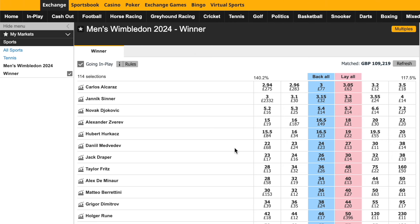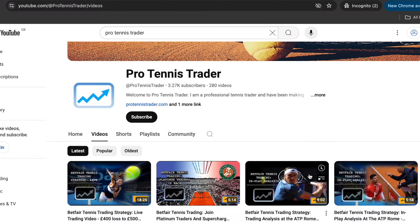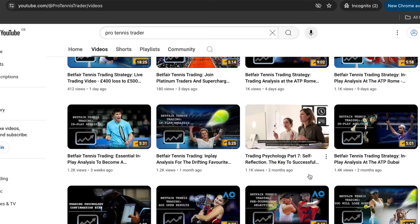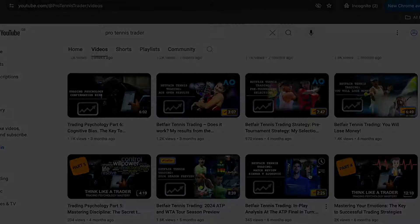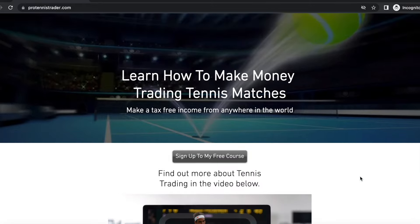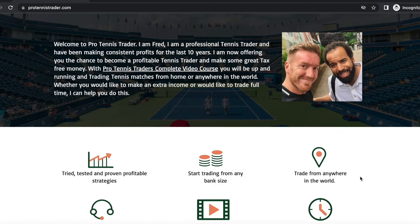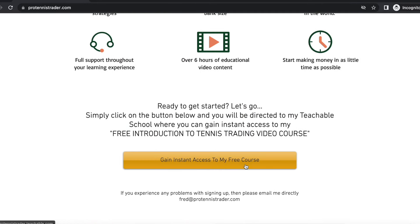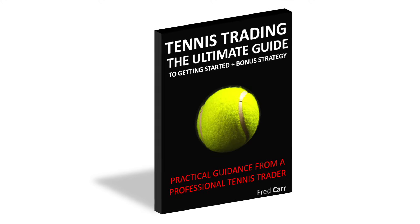In the meantime, have a great tournament and hopefully see you in Platinum Traders. If you found this video useful, please do check out my YouTube channel for loads more videos and subscribe to be notified of when I upload new videos. And if you'd like to become a successful tennis trader, you can start your journey by enrolling on my free video course, An Introduction into Tennis Trading at protennistrader.com. You can also grab a free copy of my ebook, Tennis Trading: The Ultimate Guide to Getting Started.